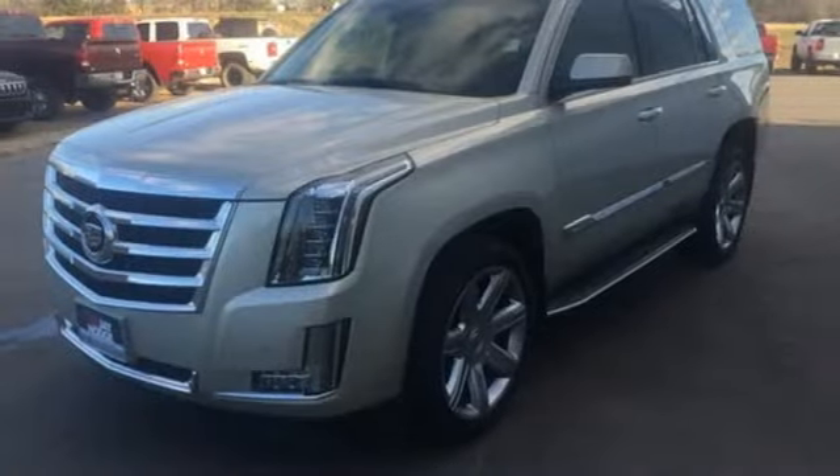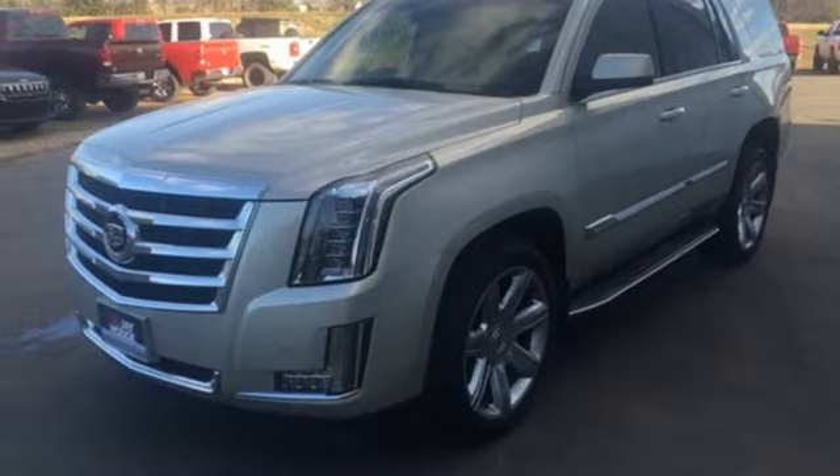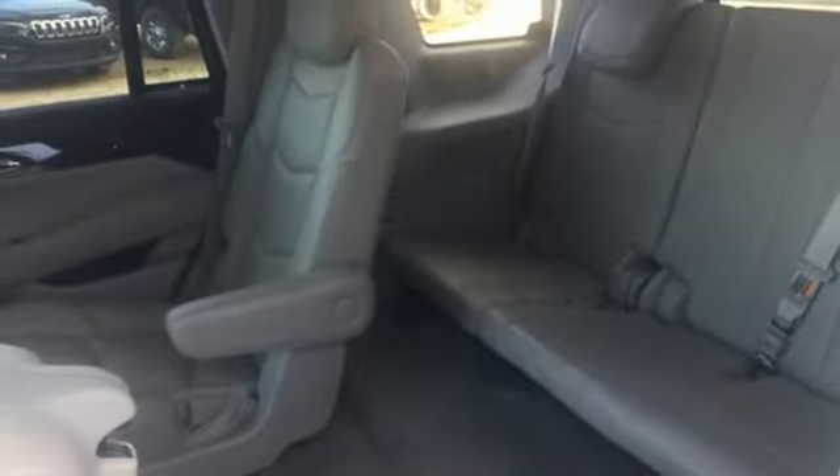Dual zone climate control, V8 engine, hands-free lift gate, magnetic fluid filled shocks, and automatic transmission.